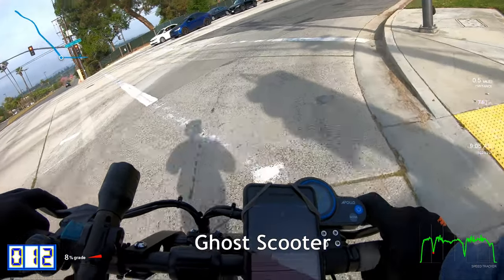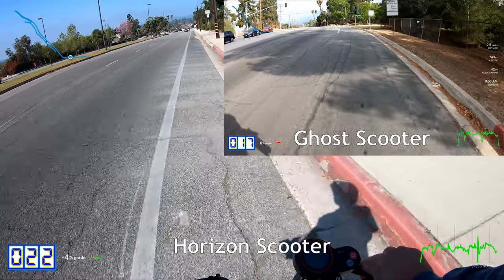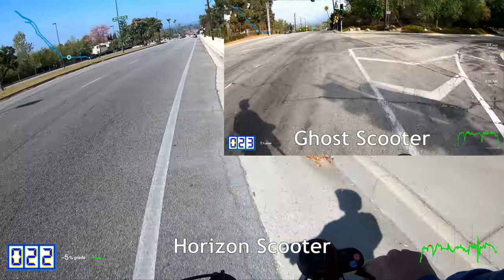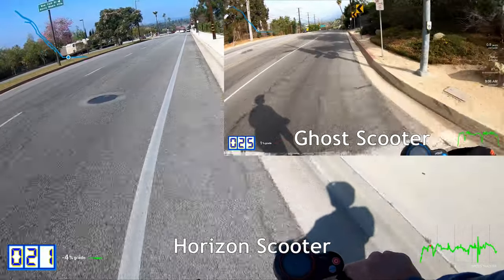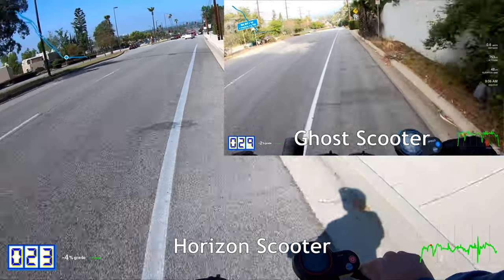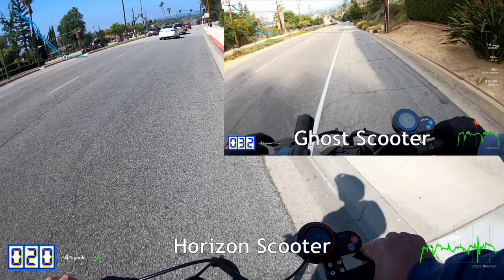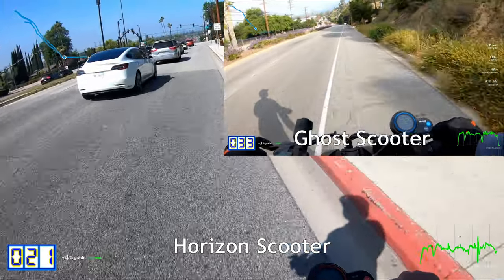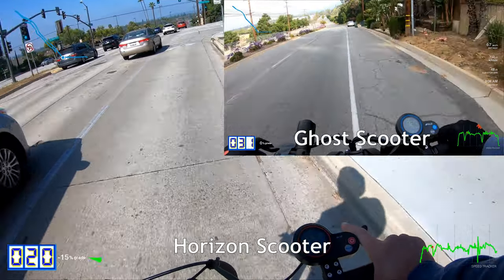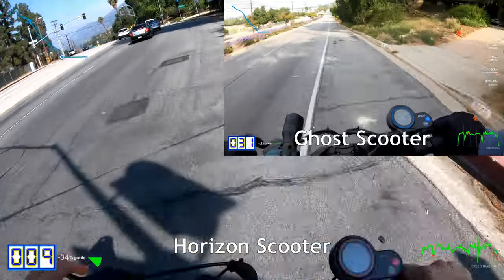I wanted to give an idea of how they perform differently, so we're going to take it down the same track, the same loop — just under three miles. This lets you see the difference in performance. I can tell you I'm able to ride just a touch more relaxed here on this scooter, going a little bit slower and with less force when I accelerate.